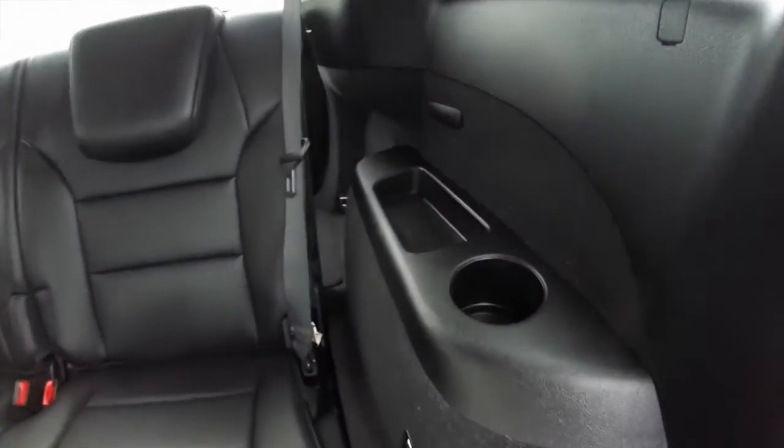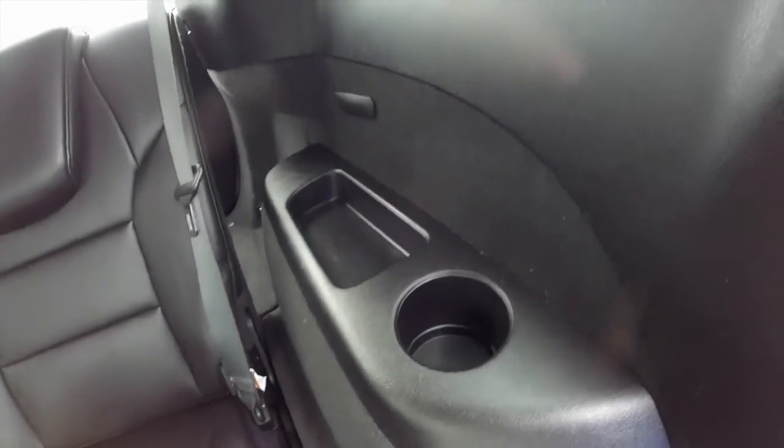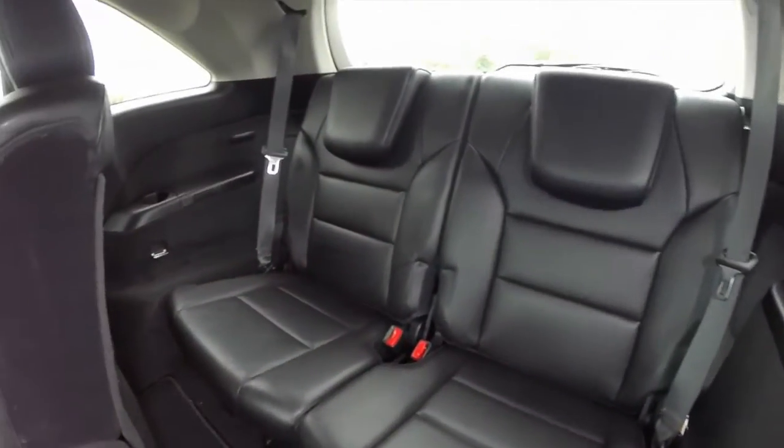Let's take a look at the third row seat. Passengers have their own individual cup holders and storage bins. It does seat two across.